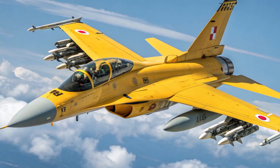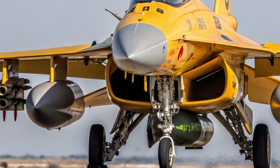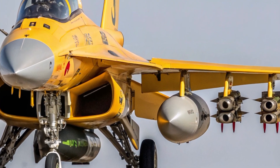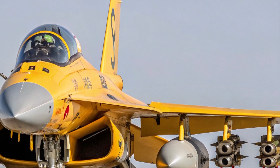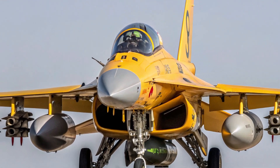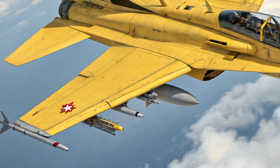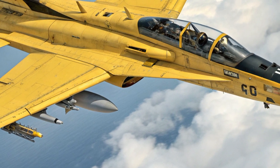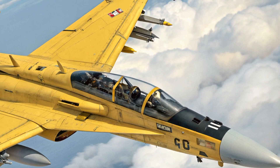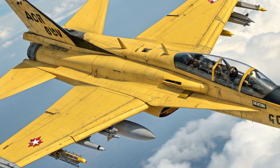What sets this aircraft apart are its unique selling points. Unlike many of the fifth-generation fighters that dominate headlines, the F2 strikes a balance between affordability and advanced capability. Its larger wing area provides superior payload capacity compared to similar aircraft, giving it an advantage in missions requiring heavy armament. The radar and avionics systems, developed domestically in Japan, are among the most advanced in the world, ensuring superior detection and tracking capabilities. This blend of stealth features, agility, advanced technology, and cost-effectiveness makes it an attractive choice for countries looking for a powerful fighter without the high price tag of jets like the F-35.